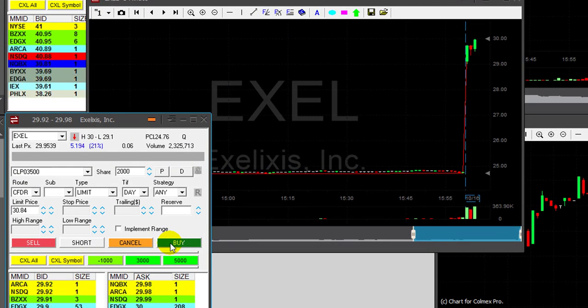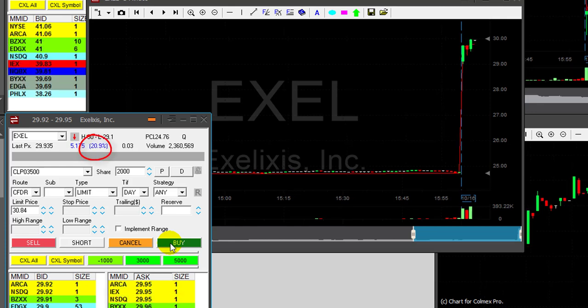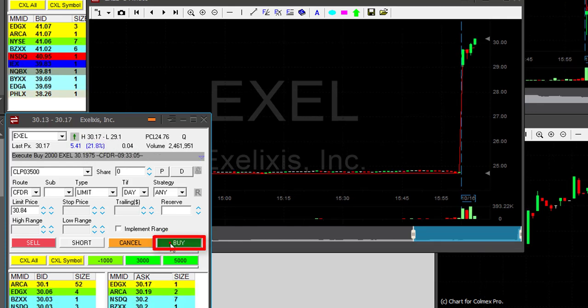Hi traders, Monday morning, a new week. I'm about to go long Excel. Excel is up more than 20%, looks great. I'm about to go long — just moved over the whole number. Now I am long Excel.